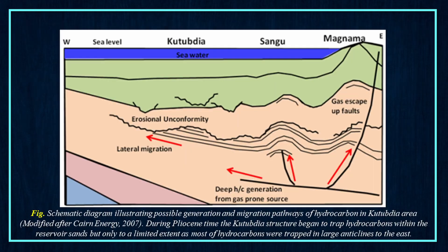This is the schematic diagram illustrating possible generation and migration pathways of hydrocarbons in the Kutubdia area.